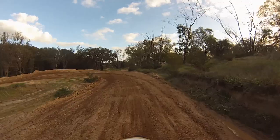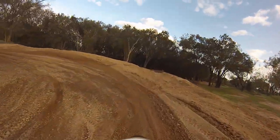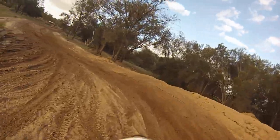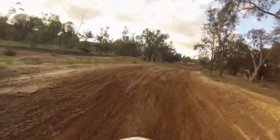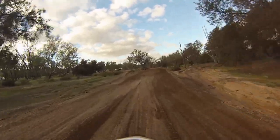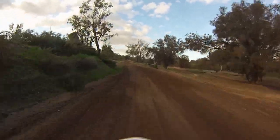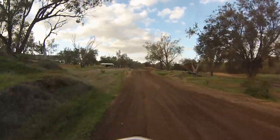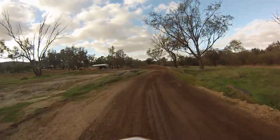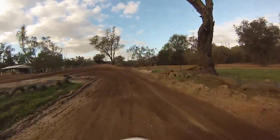There are a couple of good little berms or banks built around if you want to practice your cornering. There are a couple of signs on the trees to show you which way around — it's a one-way round track. There's another one off to the right hand side there as well.